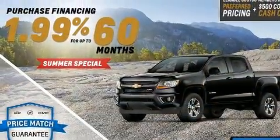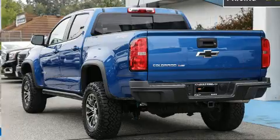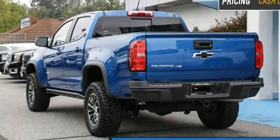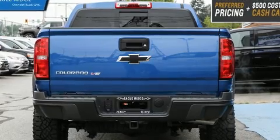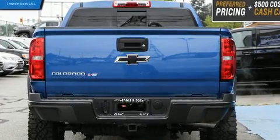Chevrolet infused the interior with top-shelf amenities such as power front seats, a rear-step bumper, skid plates, a trailer hitch, a bed liner, and leather upholstery.